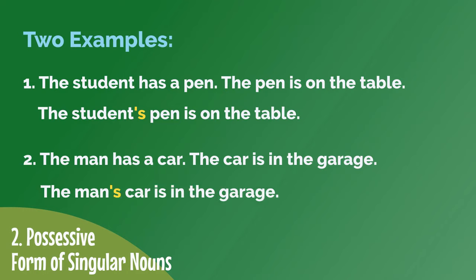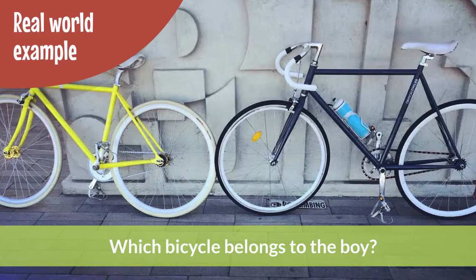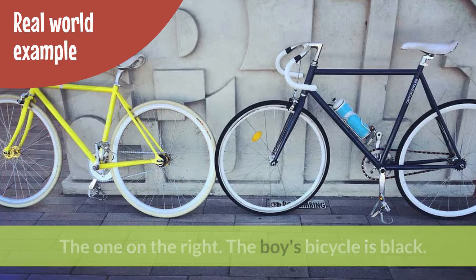The man's car is in the garage. In each of these sentences, we use apostrophe S to show that something belongs to someone. Which bicycle belongs to the boy? The one on the right. The boy's bicycle is black.